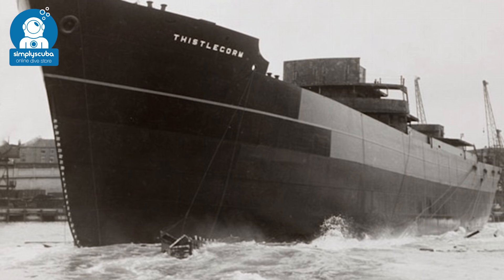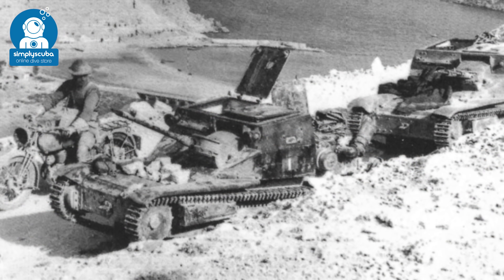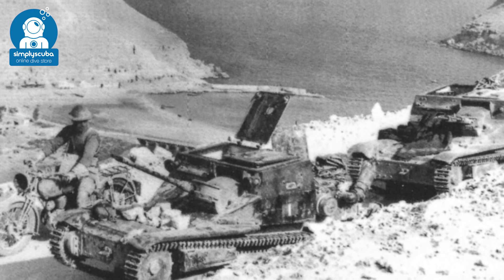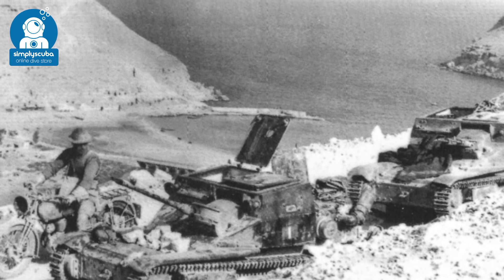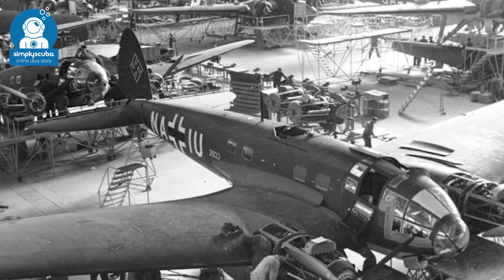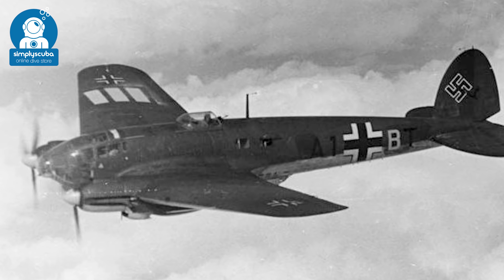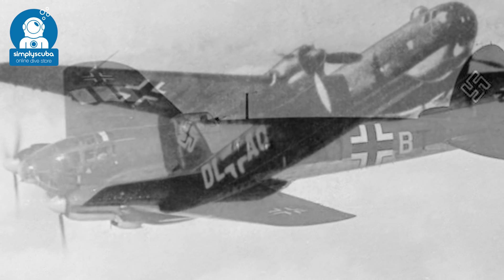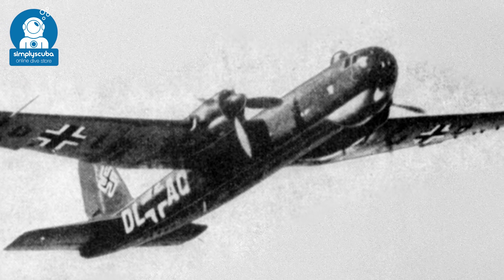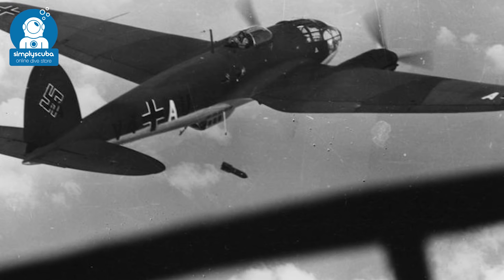Our story takes place in October of 1941. Allied troops were starting to build up in Egypt and the German military wanted to put a stop to more personnel coming in. German intelligence suspected that there was a troop carrier within the Red Sea, and fearing that the vessel was bringing more troops into Egypt, they deployed two Heinkel He-111 aircraft which searched the area.